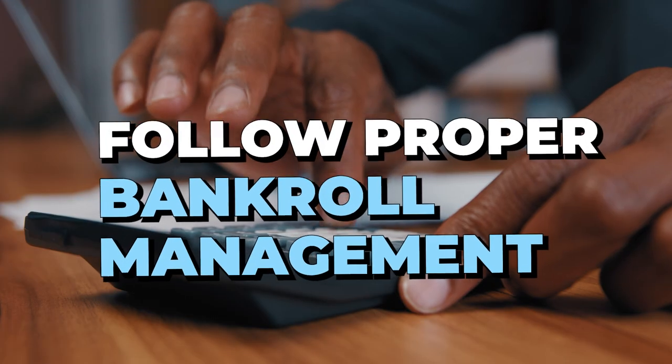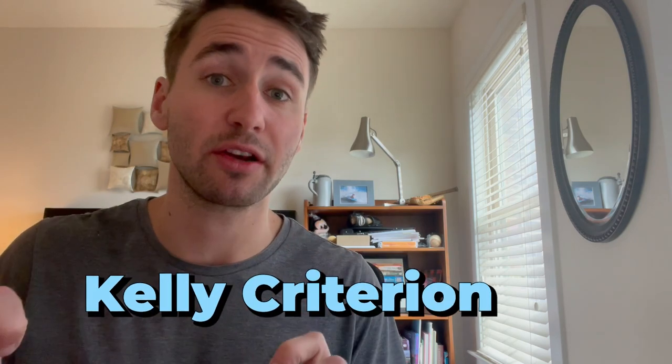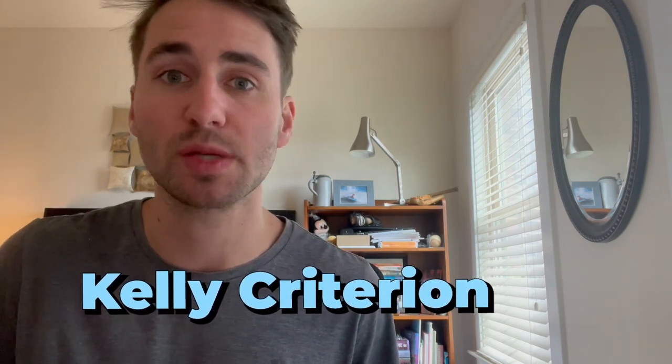Tip number two is follow proper bankroll management. You don't want a disproportionate amount of money on any single play. What I recommend to new sports bettors — and it's really known as the industry standard — is called the Kelly Criterion. Follow a Kelly calculator. This is how you should be managing your bankroll as a sharp sports bettor.